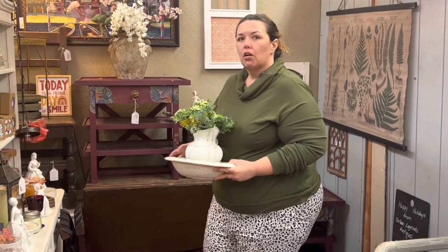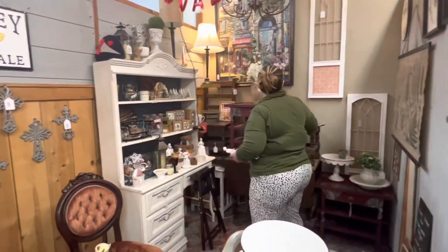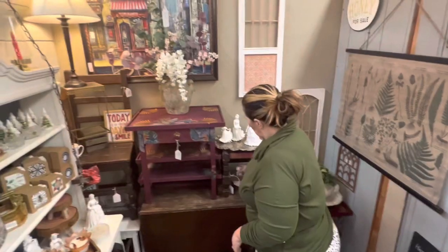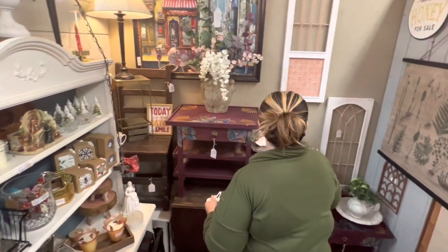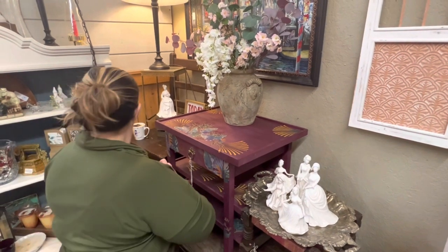I'm going to fill them in now with all of the white pieces from my hutch. I think it'll be a cool contrast and a different look to have the purple and the white contrasting off of each other. I'm adding in some more white pieces — these figurines were from a Bridgerton video I had done last year and I've just kept them in my booth because I think they're fun.